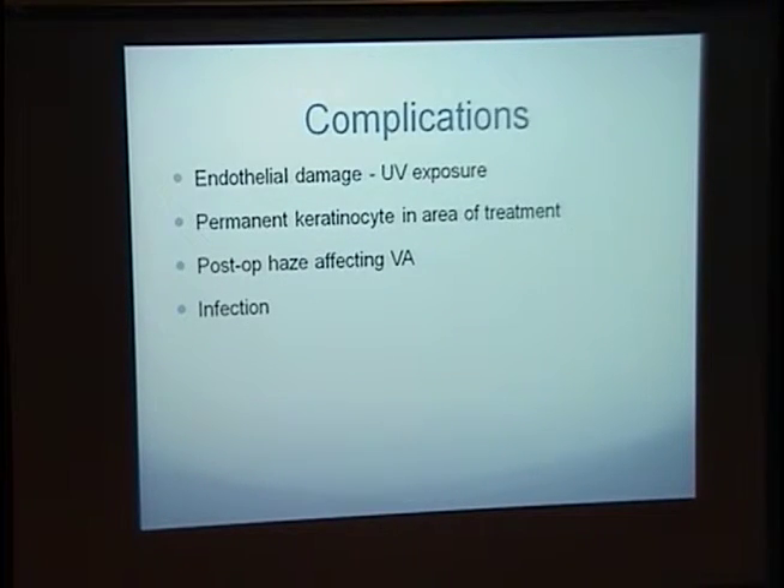Complications in dealing with corneal cross-linking include endothelial damage from UV exposure, in addition to permanent keratocyte death in the area of treatment over several years. Post-op haze is very common, which can affect vision, and of course with the de-epithelialization you have an increased risk of infection.